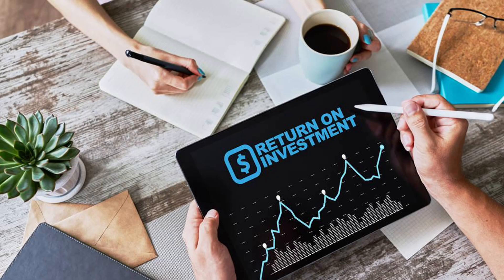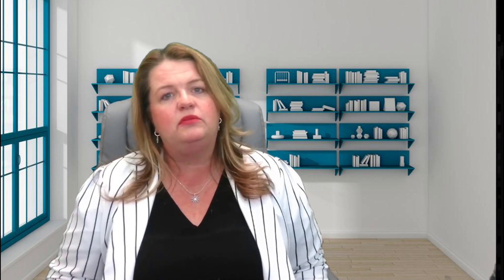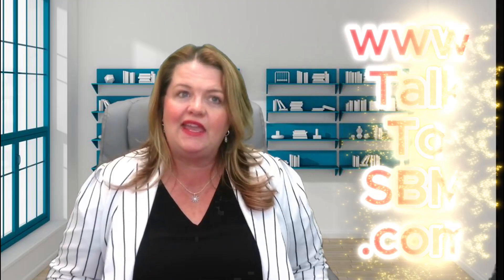To sum it all up, PPC is a powerful tool for driving targeted traffic and achieving quick, measurable results. By investing in a well-planned PPC campaign, you can grow your business effectively. If you found this video helpful, please like, share, and subscribe for more digital marketing tips. And if you need help with PPC, schedule your discovery call at www.talk2sbm.com.